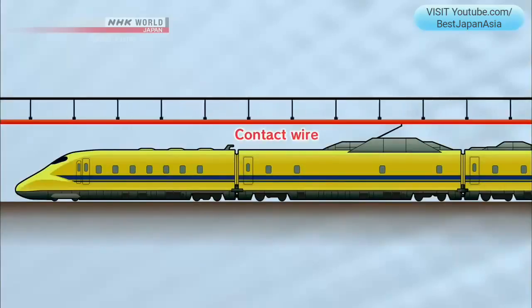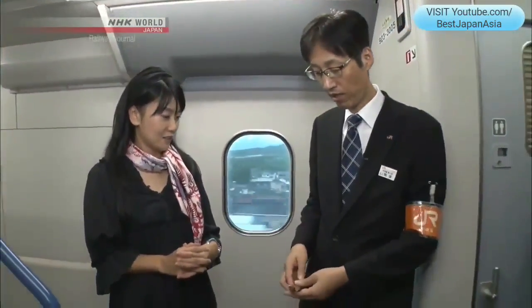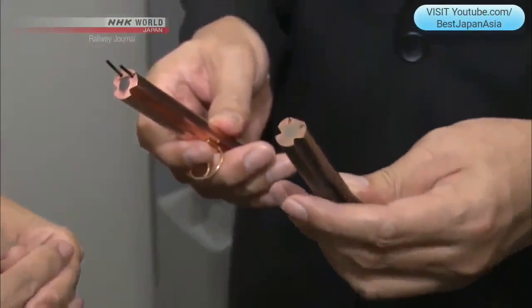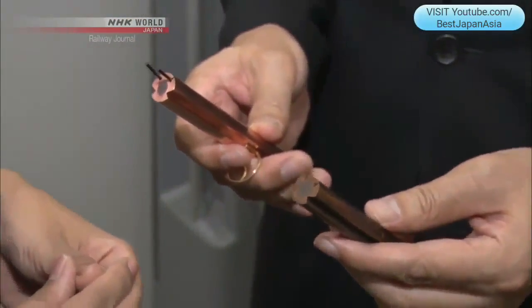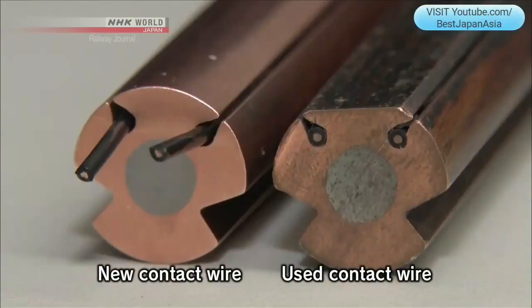The contact wire is extremely important as it supplies all the electricity for the train. Since the pantograph is in contact with the wire every day, the wire gradually wears down and the diameter becomes smaller. Dr. Yellow inspects the friction status of the wire using a laser. Some wires last only a year, but depending on the area, some can last up to ten years.